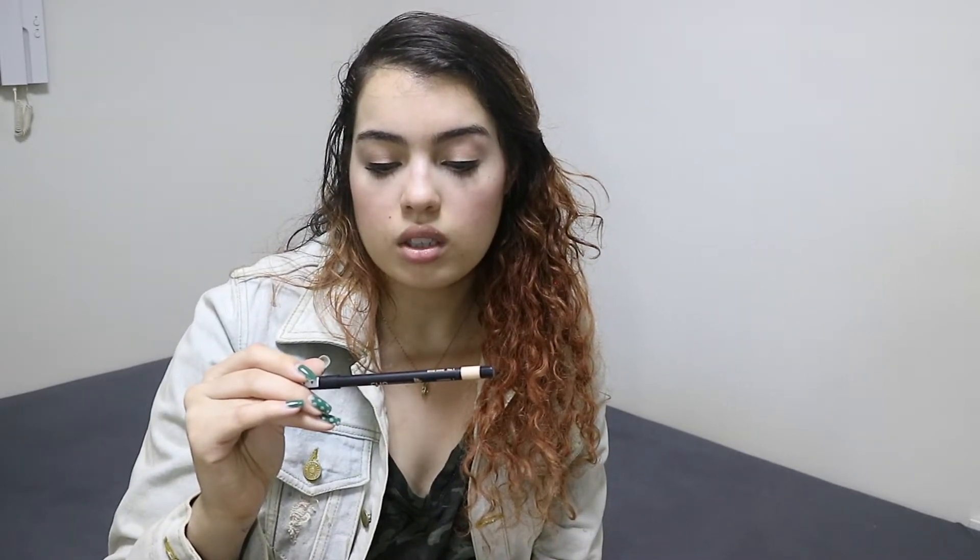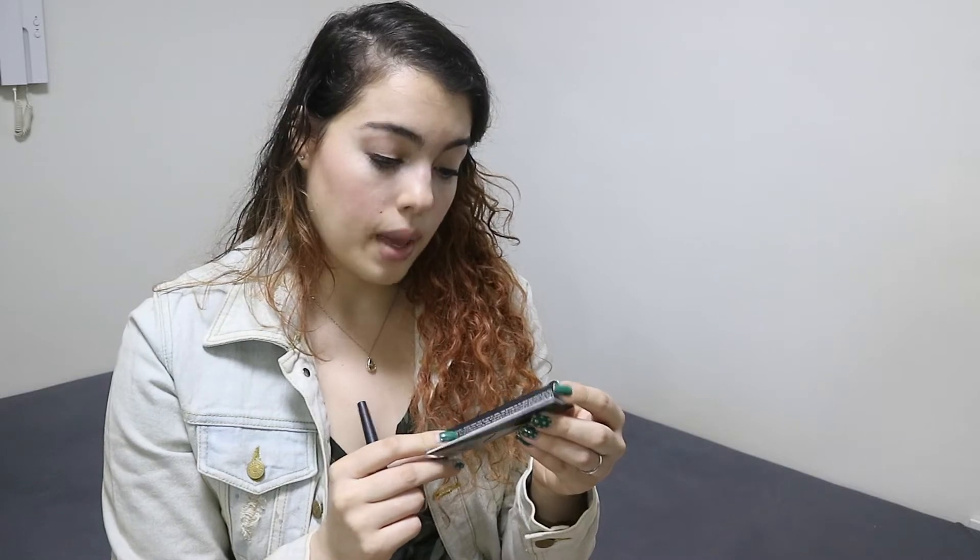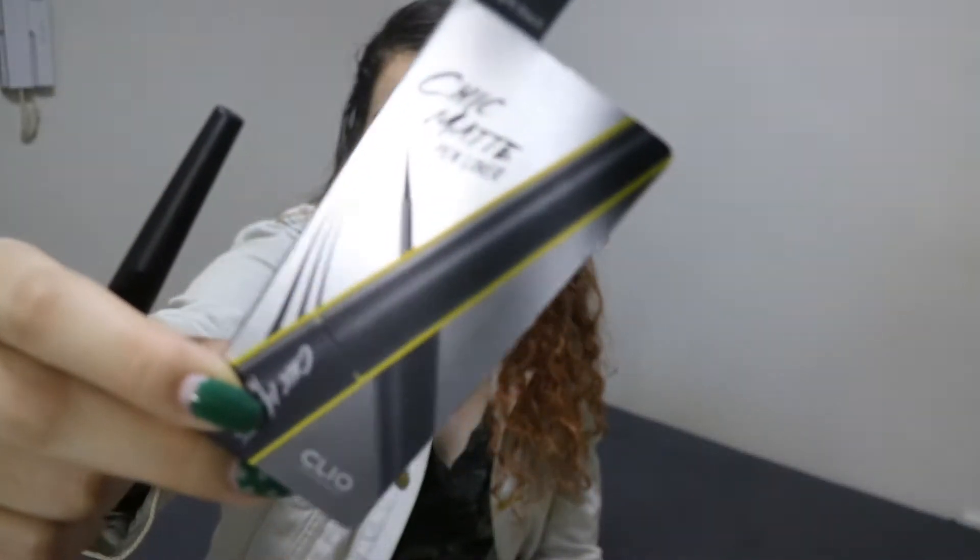Next I went to Club Cleo. Club Cleo is one of my favorite places to go shopping for makeup and sometimes skincare as well. Their eyeliners are amazing. I actually have a little bit of their waterproof Kill Black Pen Eyeliner on, and in my inner corner I have the Gel Presso Waterproof Pencil Gel Liner in Beige Shine Number One.